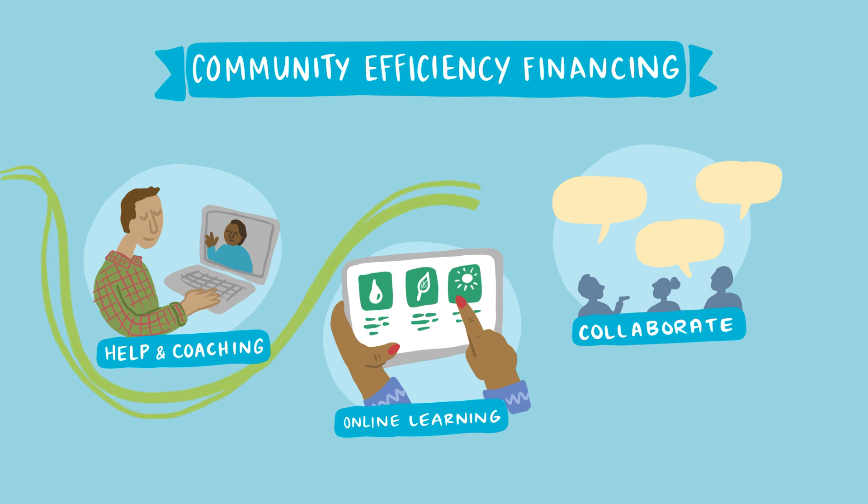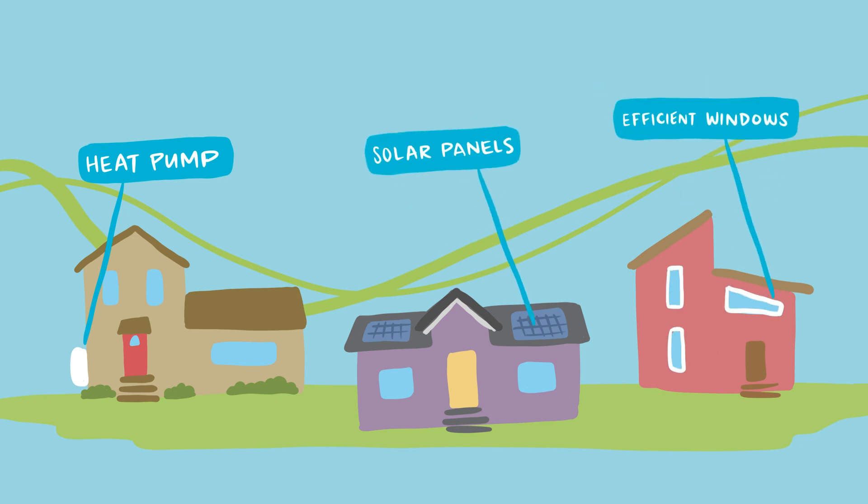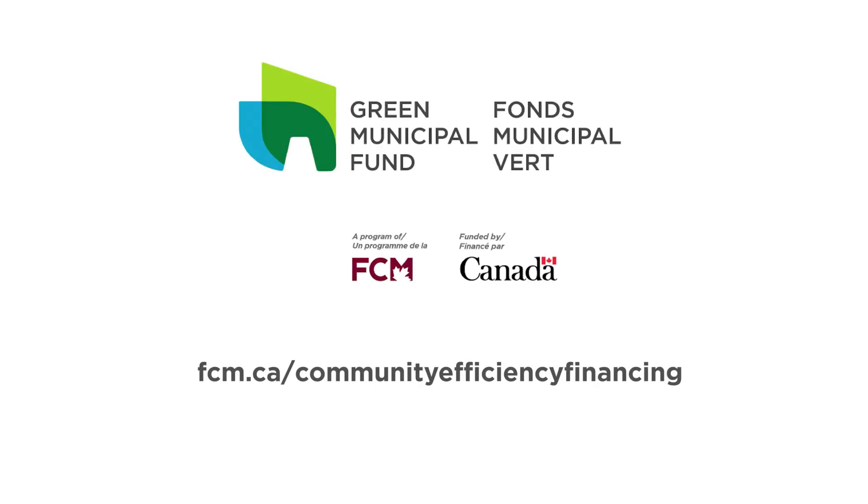From designing and launching a new program to scaling up an existing one, together we can build a more sustainable, affordable future for Canadians everywhere. Contact FCM today to take the next step for your community.